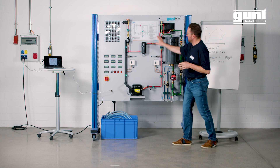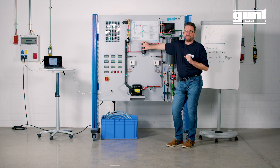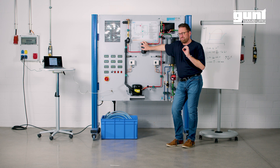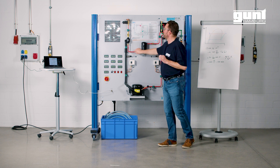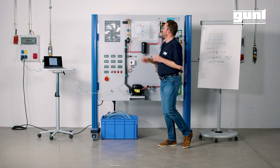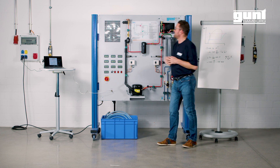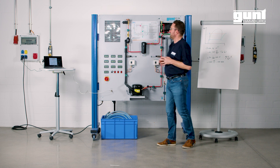From the condenser, the liquid refrigerant — which by the way is R513A, a fluorinated refrigerant with a rather low global warming impact — from the liquid receiver we go through the filter dryer and sight glass to the expansion device. In our case this is a thermostatic expansion valve with adjustable superheat setting.